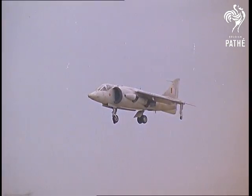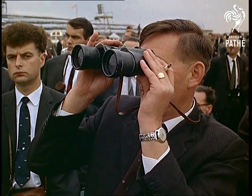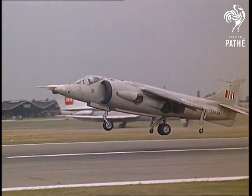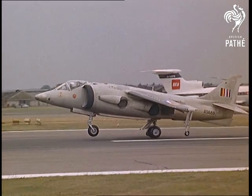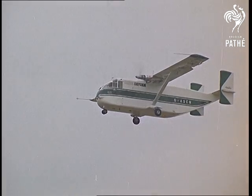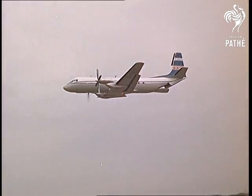The Hawker Siddeley P-1127 is in the vertical take-off field, which may have a big future. From Short Brothers and Harland, the Turbo Skyband. The Hawker Siddeley Andover is in production for Transport Command.